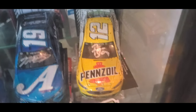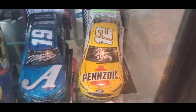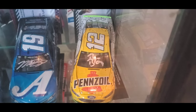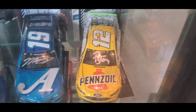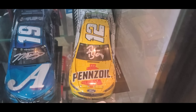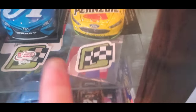I ran out of space for this one — this is Ryan Blaney's Charlotte Roval win, from when they had the Roval for the very first time. Really fun race. I actually won a ticket giveaway for that one. It comes with a sticker and everything, but I've been having a lot of trouble trying to find the pin for it.